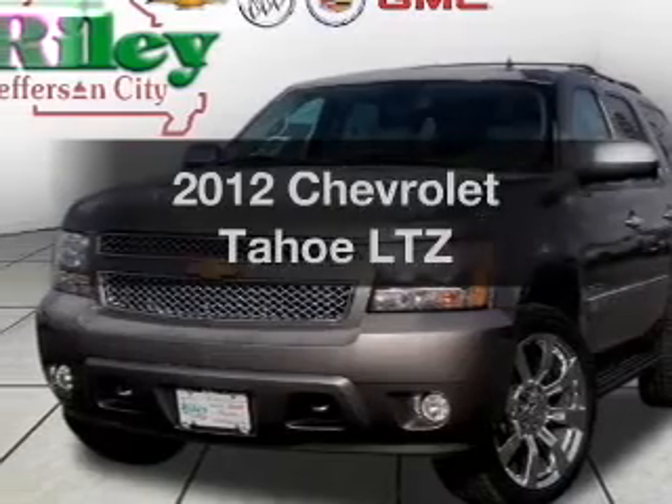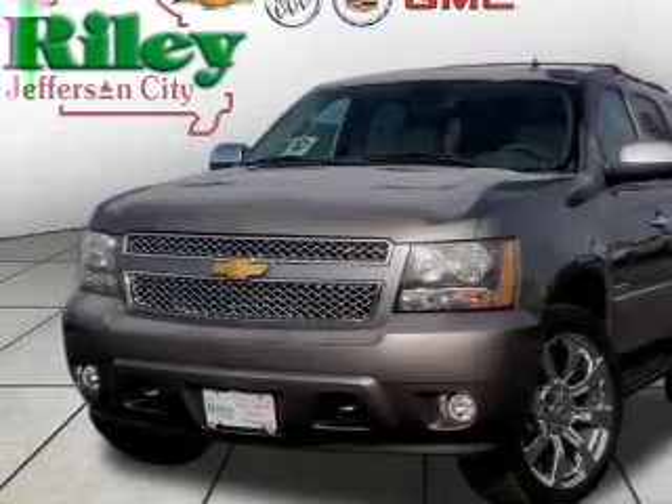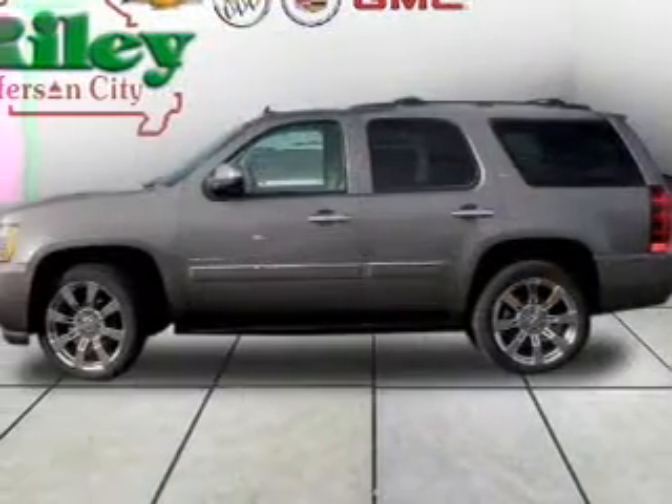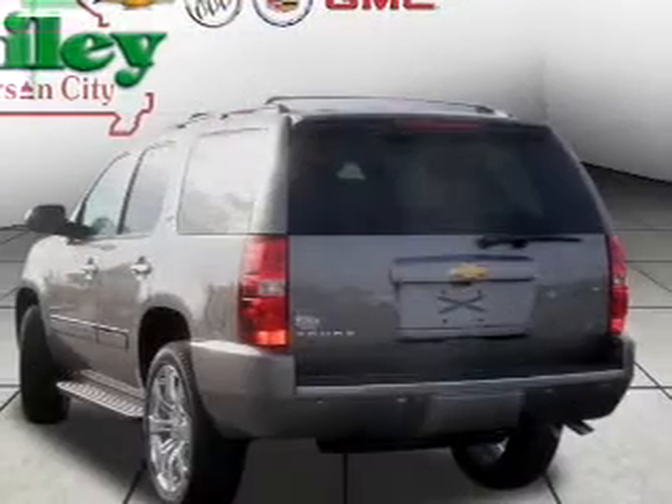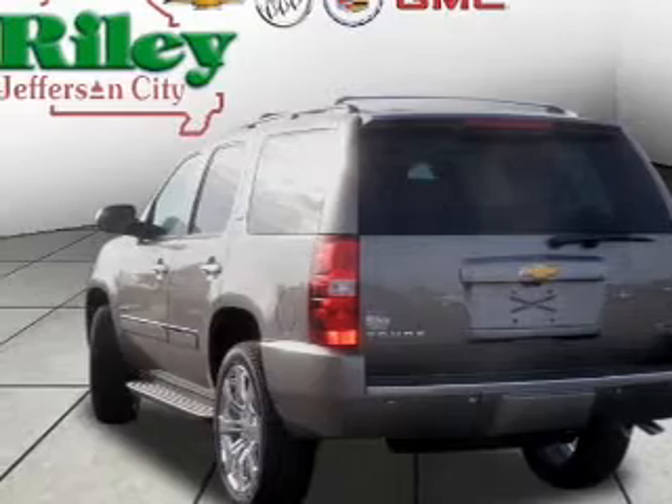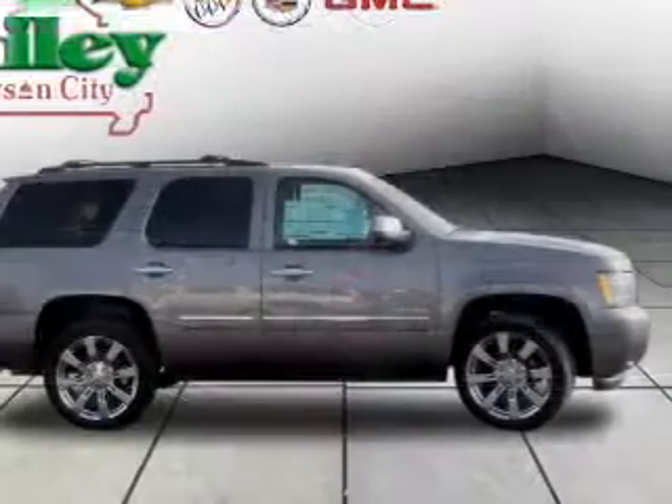Check out this 2012 Chevrolet Tahoe — everything you need under one roof with this great vehicle. With a powerful eight-cylinder engine driven by a six-speed automatic transmission, navigation is included to help you get to your destination with ease.